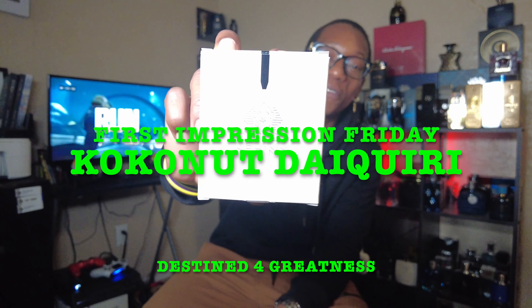What up YouTube, D4G here banging out another video. It's First Impression Friday, and today is a very special one. We have a fragrance unboxing from my guy Neve over at Aromatics. He partnered with his company Phoenix and created his own fragrance. We're gonna be unboxing Coconut Daiquiri from the house of Phoenix — I'm about to tap in and let y'all know what I think about my guy's new fragrance.